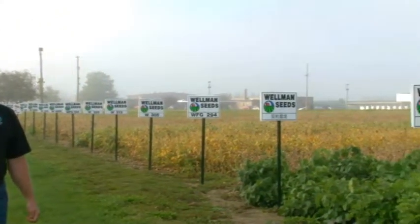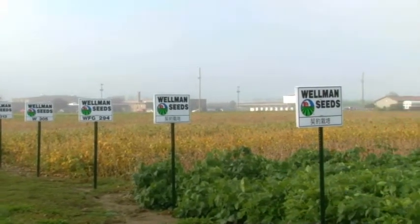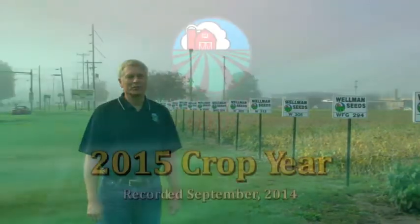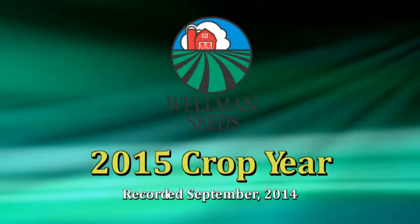Hi, my name is Jim Wellman and today we're going to take you on a tour of the seed products that Wellman Seeds will have available for the 2015 planting season. Here in our show plot at Delphos, Ohio, we have planted all of the varieties that will be offered to farmers for sale for the 2015 crop year. So sit back and relax and enjoy this presentation of all the different varieties we have to offer.